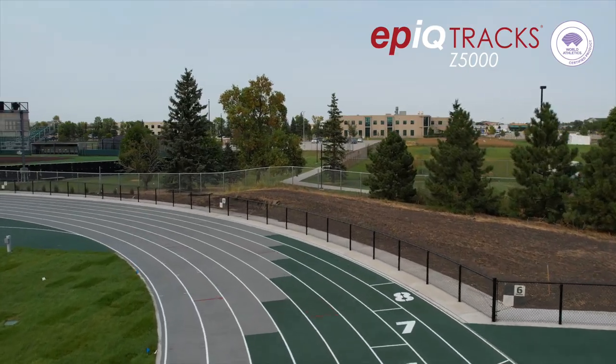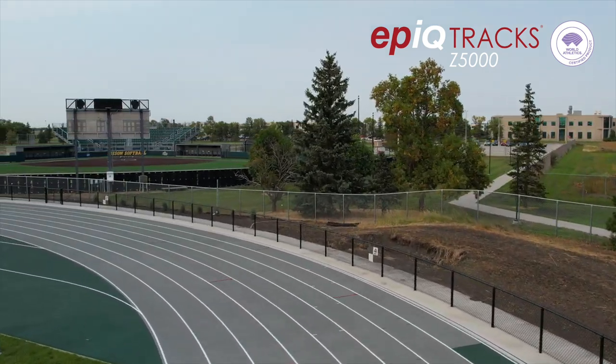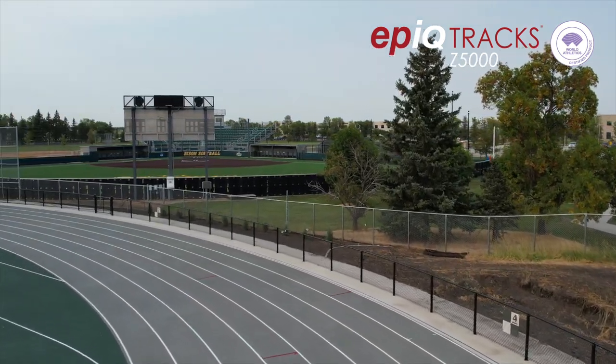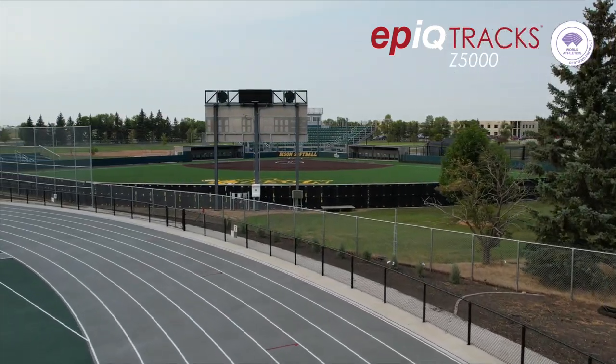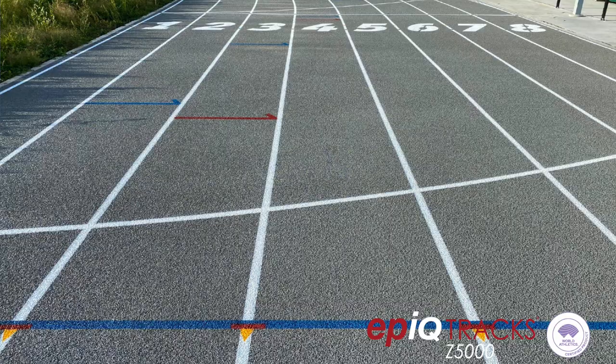We've got great support from our administration, alumni, and boosters — this is a big deal to them. We want to put a facility in here to host great meets and great to train on too. We're hearing nothing but great things from the athletes and the administration about the track and facilities. It's a first-class, world-class facility here, thanks to you guys.